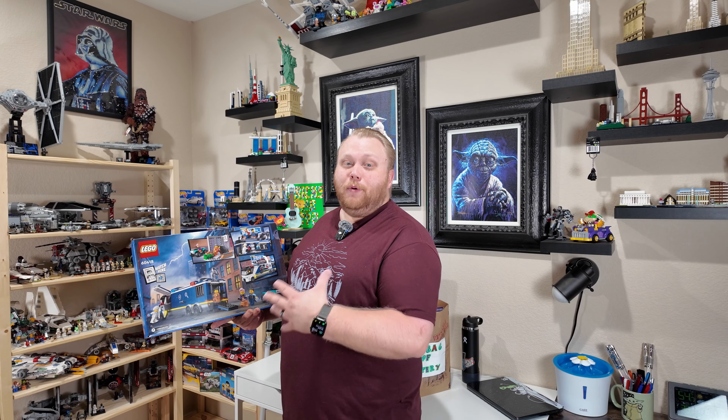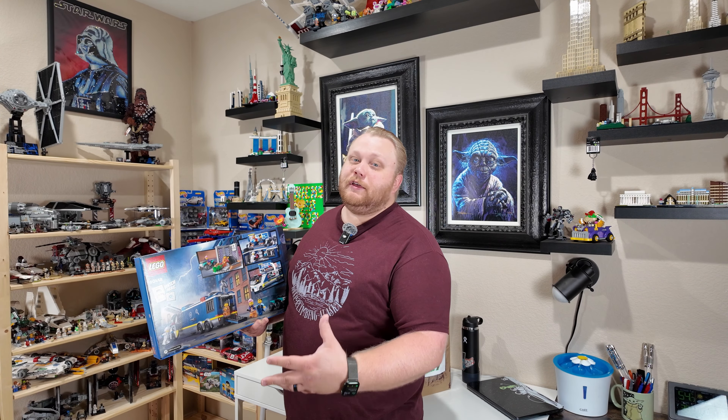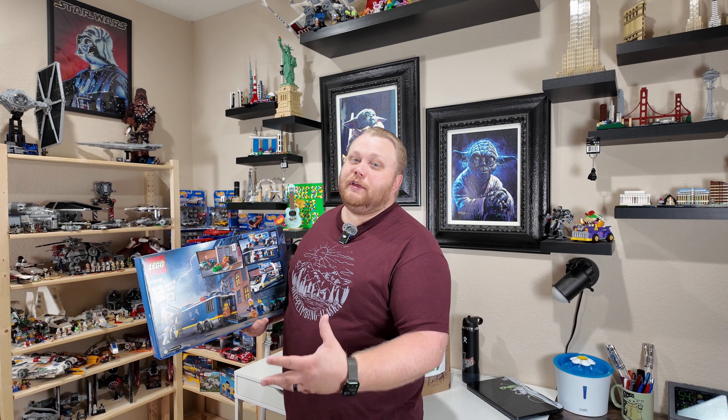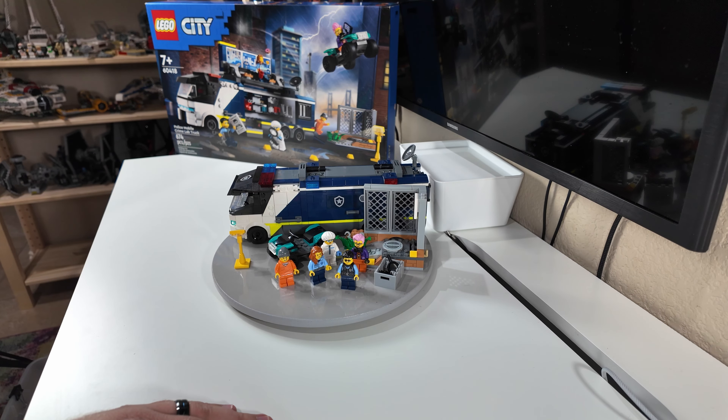I like the minifigures — especially the one in all white who looks like the coroner. We have a criminal, a cop with a donut, a wanted poster, and a cool little side build. This is a smaller part of a bigger crime-based Lego City theme this year, but it's the one I can really utilize for the future of the Lego City. Let's dive into the review.